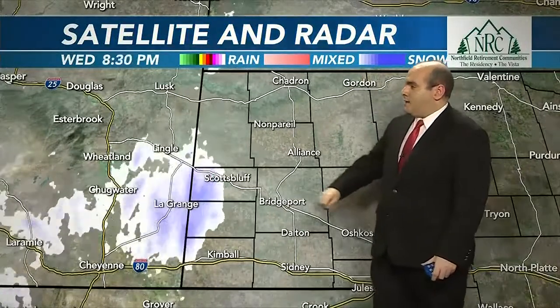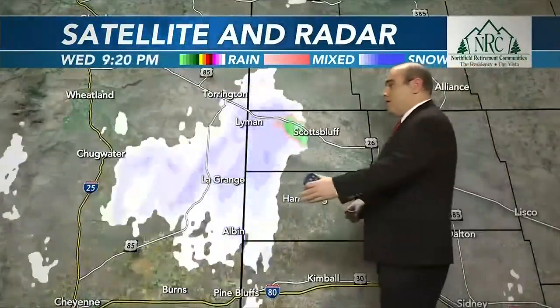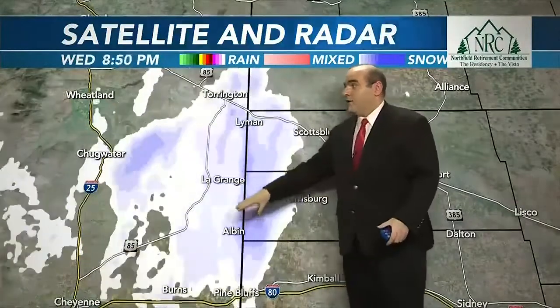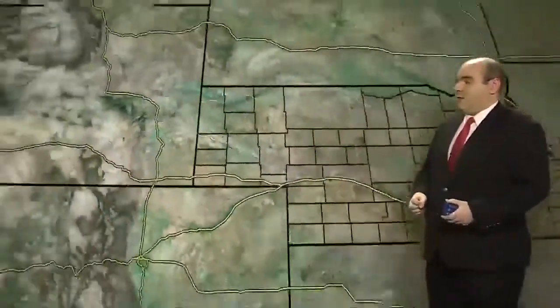As for the satellite loop, we have mostly cloudy skies across all of the viewing area right now. Keep your eyes on this area of light snow — mainly just off to the west of Scottsbluff and west of Harrisburg over the past couple of hours. It has dissipated but could still produce some snow showers out toward Torrington and just along the state line in some areas.